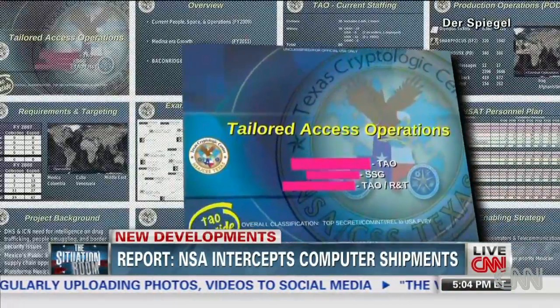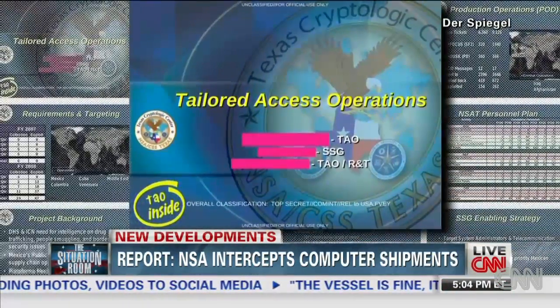This is NSA's hacking organization. It's 1,600 men and women, military and civilians, average age mid-20s, maybe early 30s. So it's a very young, very tech-savvy organization. The unit's called Tailored Access Operations, or TAO.